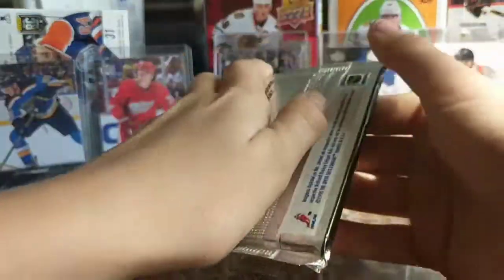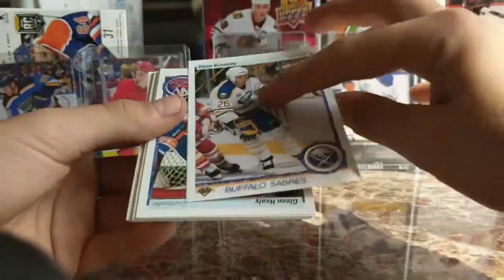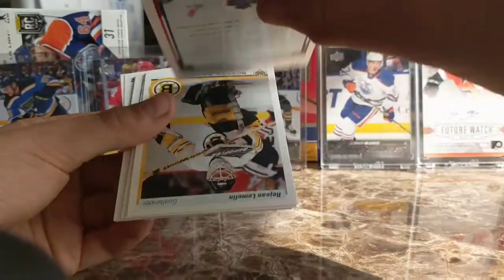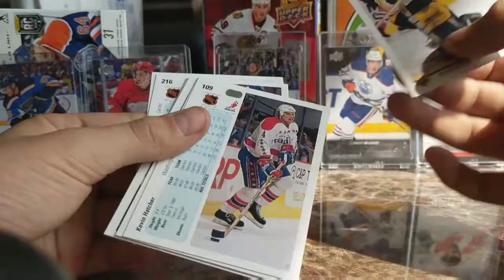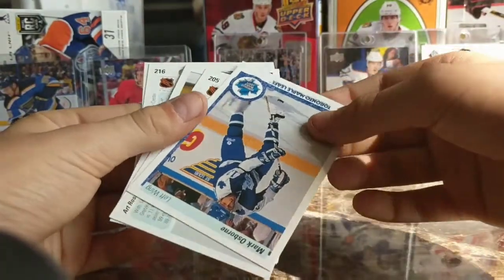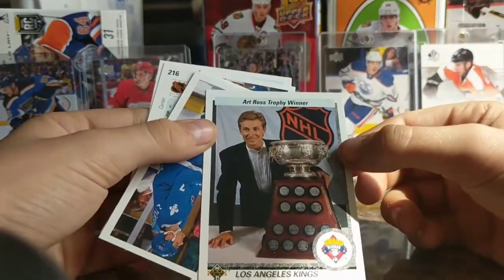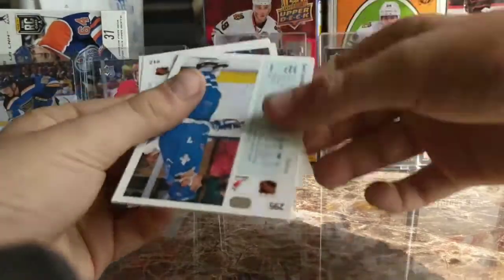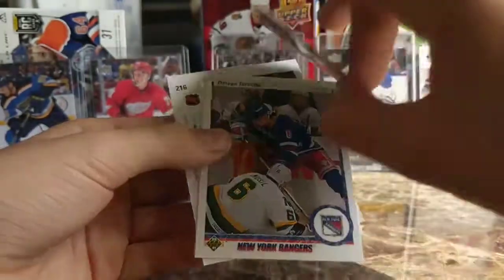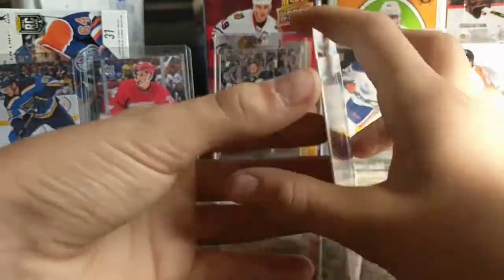Next pack here. Dean Kennedy, Glen Healy Toronto, Art Ross Trophy of Gretzky — yeah, Gretzky! Curtis Leschyshyn, Mark Greig, base, base, base, base, and base. Not bad. Next pack, and there's another awkward cut — I'll just do it right now.